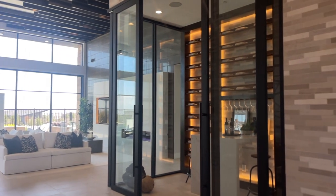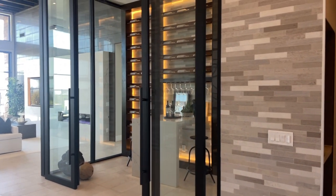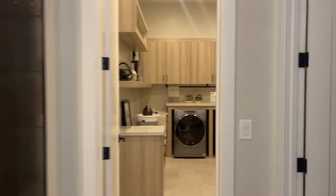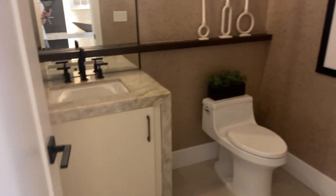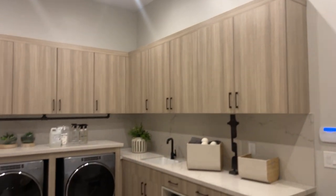And this is an option right here to add the wine room. And here's the half bath and the laundry room.